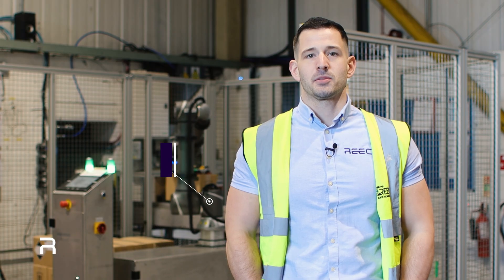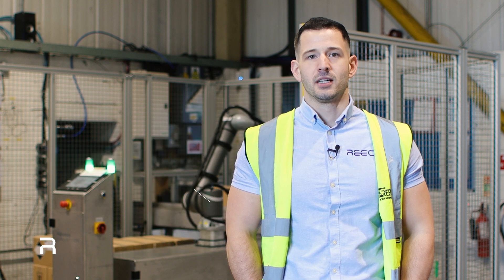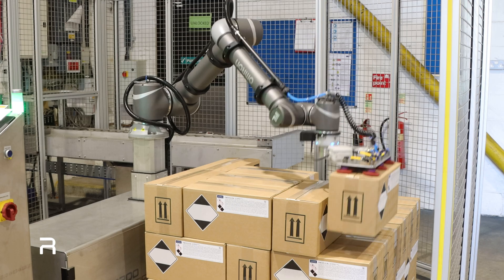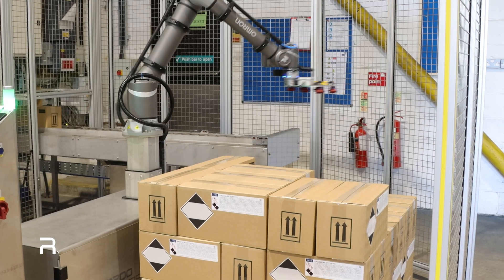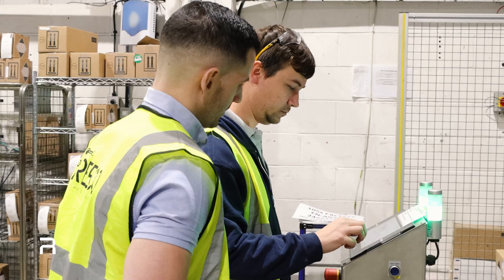Finally, the boxes are palletized by Ricoh's flagship product, the RB1200 palletizer. The integrated Omron cobot arm orientates boxes with labels outwards to meet regulatory requirements. EasyStack software simplifies palletizing, while perimeter guards and a safety scanner ensure safety by pausing the arm if the barrier is breached.